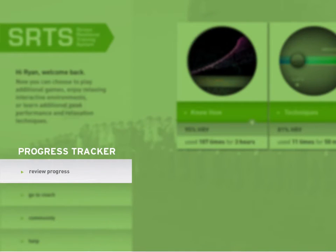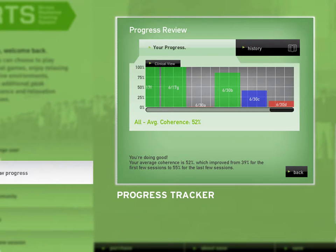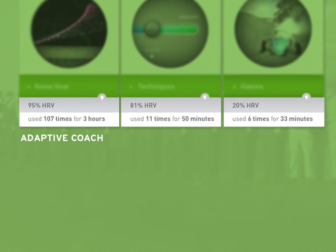The progress tracker is where you can see how well you're progressing, and which parts of the training you should focus on to improve. Throughout the training you can leave and come back at any time — just enter the username you started with to go back to where you left off. The adaptive coach will keep track of your progress and advise your next steps towards resilience mastery.